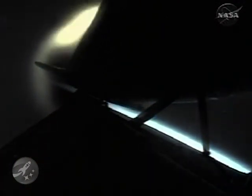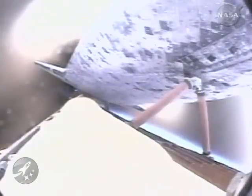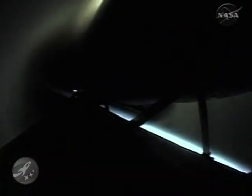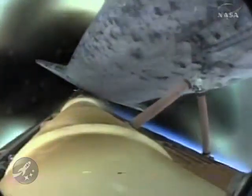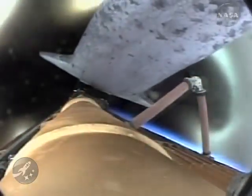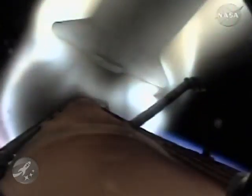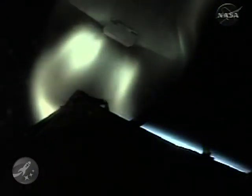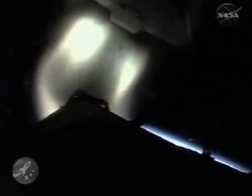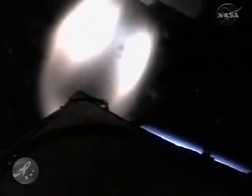Main engine cut-off is confirmed. Discovery, Houston — nominal MECO, OMS-1 not required. Copy that, OMS-1 not required. External tank separation is confirmed. Now 8 minutes 57 seconds into the flight, Discovery in orbit, flying at 17,500 miles per hour.